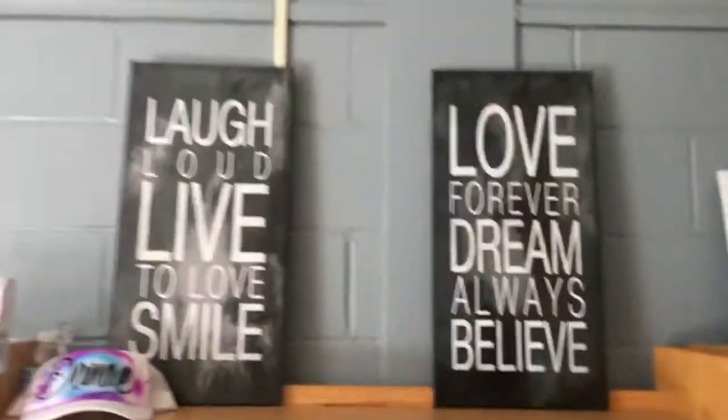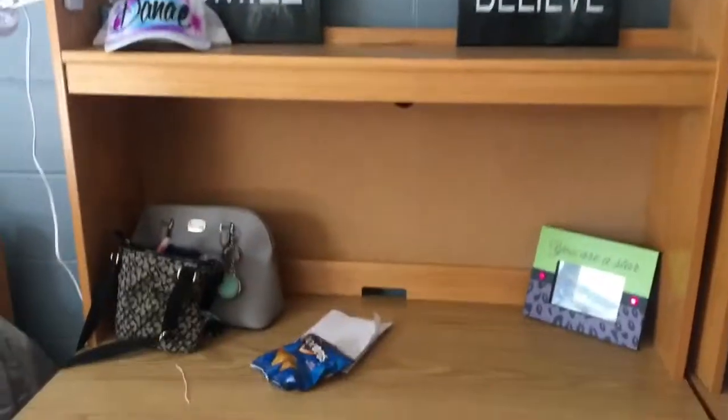There's a trash can. This is my desk — I like to be, you know, inspirational and motivational and all that good stuff. And this is my side.